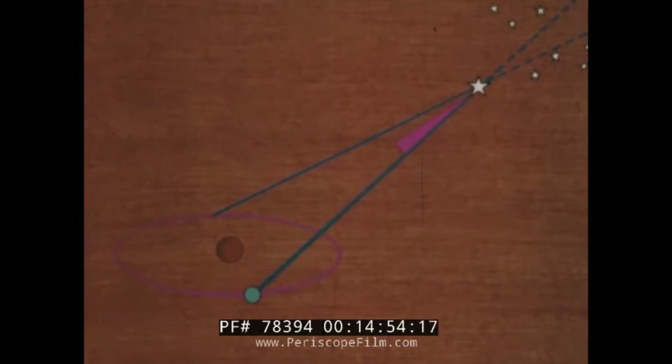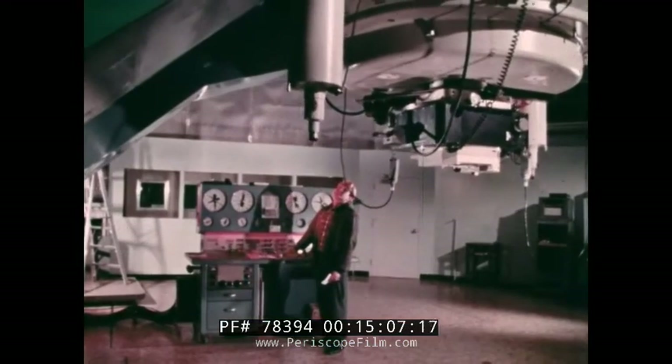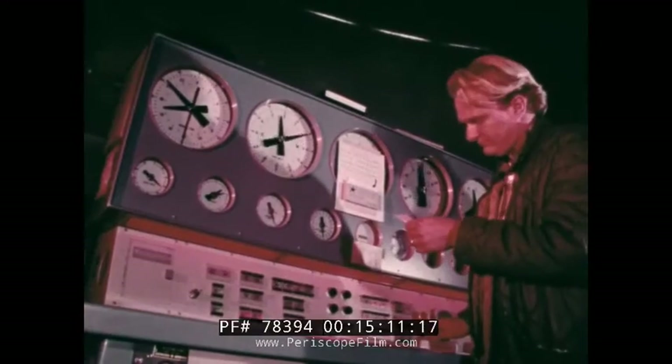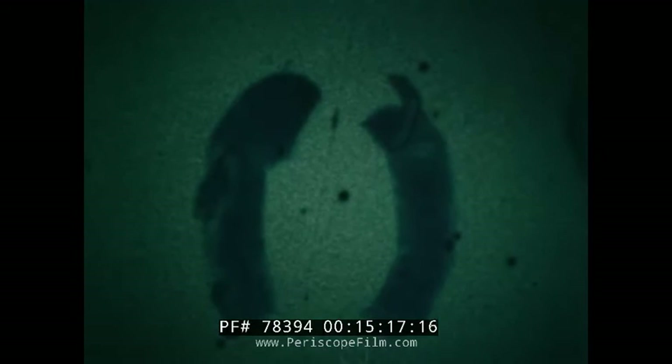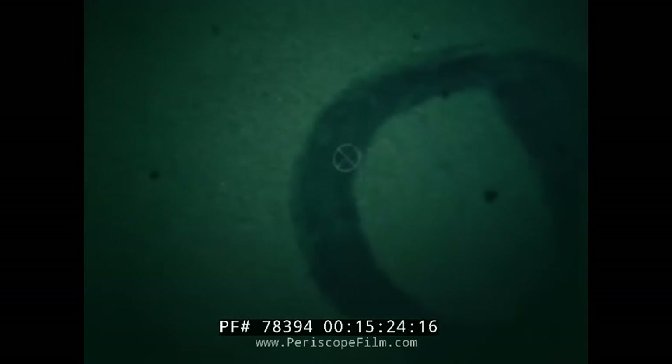Since we know the distance from the Earth to the Sun, as well as the angle between the Earth, Sun, and star, measuring the parallax allows us to solve the triangle for the distance from the Sun to the star. These parallax observations are made with the 61-inch telescope at six-month intervals. The photographs are then measured with an automatic measuring engine to determine the parallaxes. On the photographs, the nearby star appears to shift only a few thousandths of a millimeter.